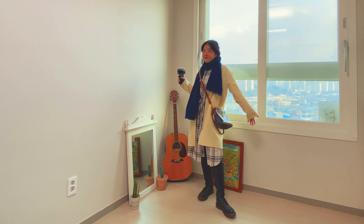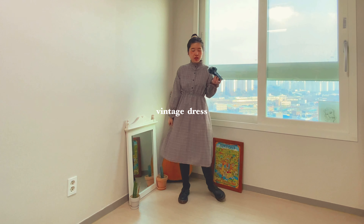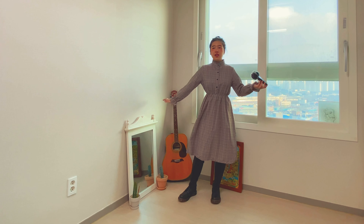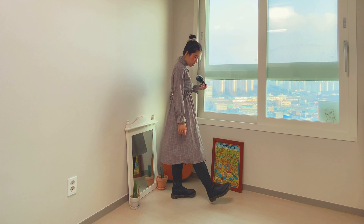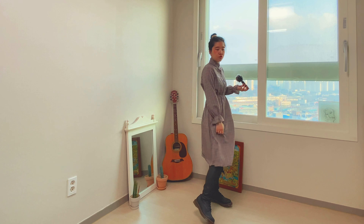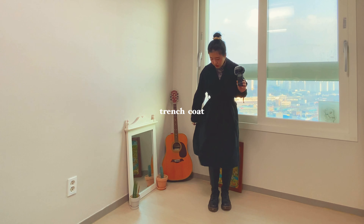Now I will change the top. This is a little bit avant-garde — it has an interesting neckline with a bit of a European feel. This is a trench coat which I bought from ASECOND.